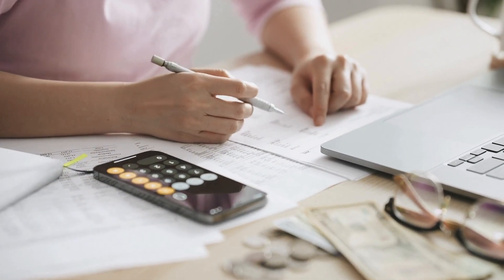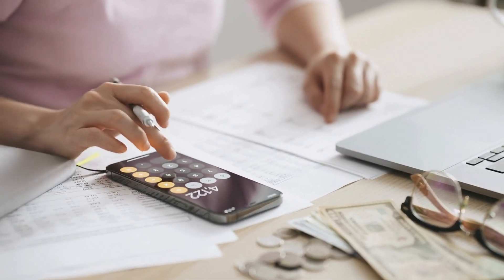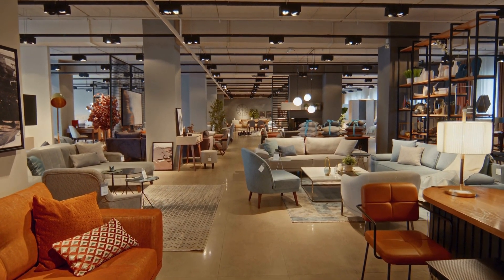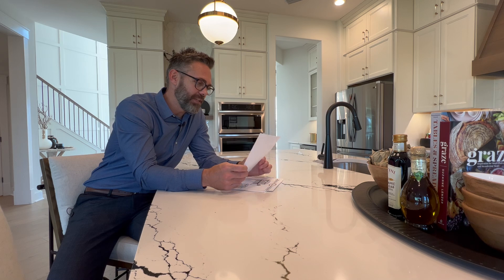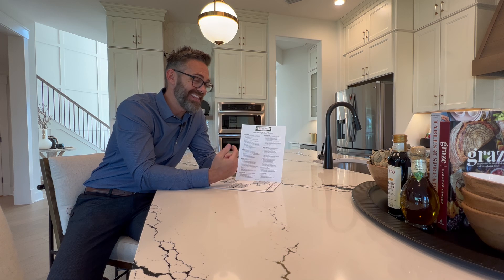On average, if you have easy tastes maybe you spend 50 grand in options and upgrades; if you have expensive tastes it'll be more. Whenever you're budgeting the process of buying a new home, you really need to factor in how much you're going to spend at the design center. Pro tip: sometimes builders offer credits to the design center. Currently there's a builder offering a twenty thousand dollar credit — that's like fun money you get to go spend.